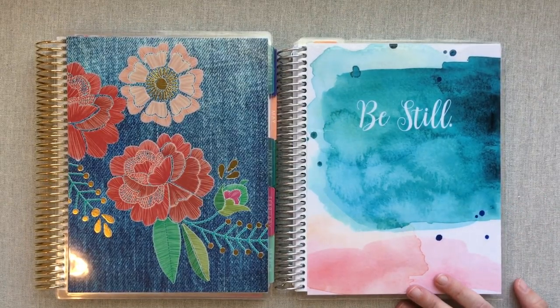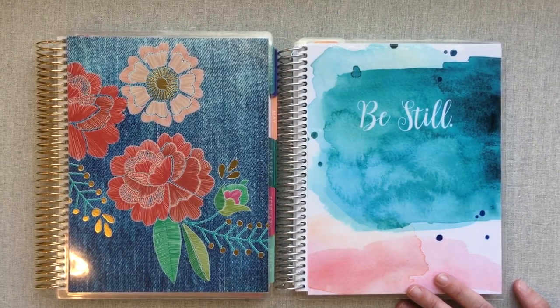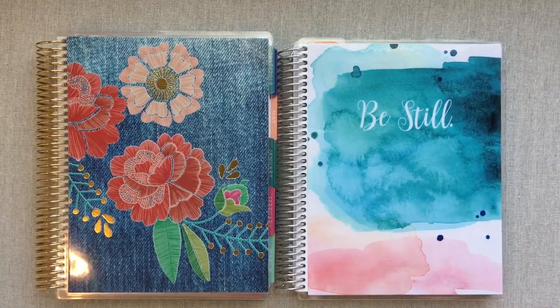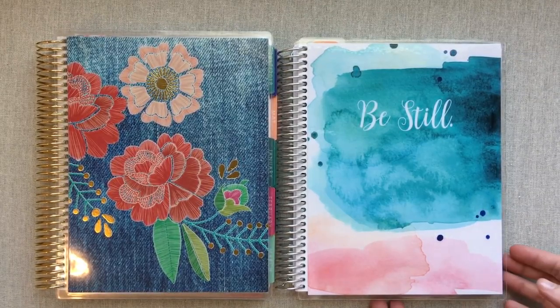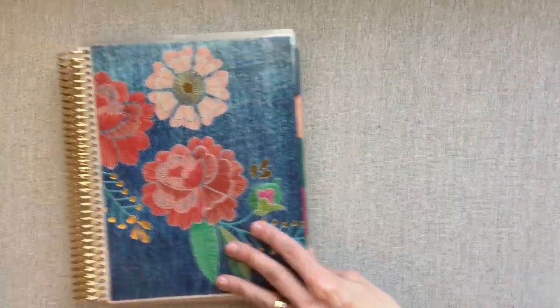If you're interested in how this has changed from the first quarter of 2018, I will link that video down below in the description box, and I'll also have a playlist of all my planning and journaling updates. Let's get into my weekly planning first and then we'll go into daily.